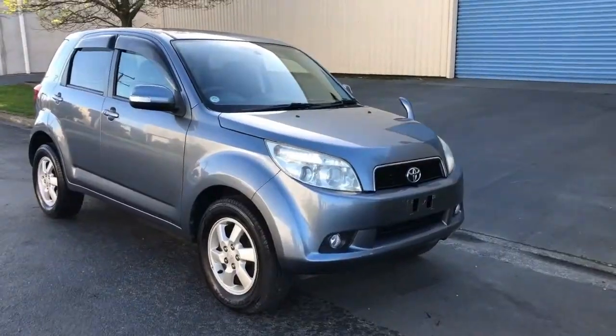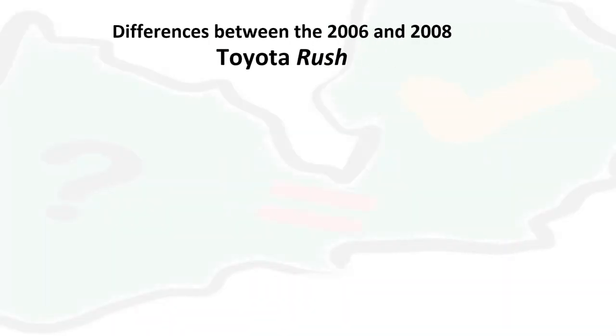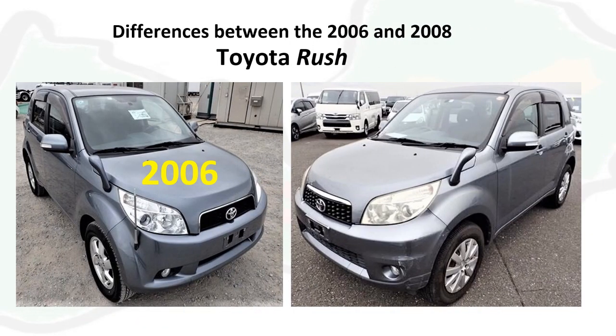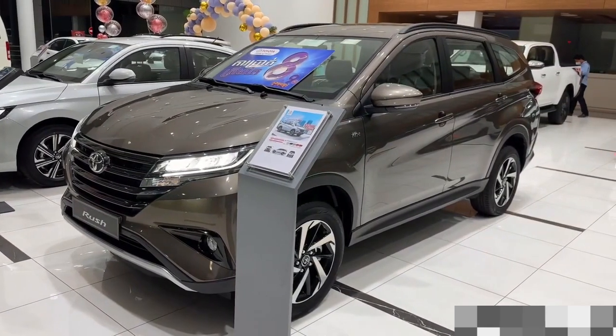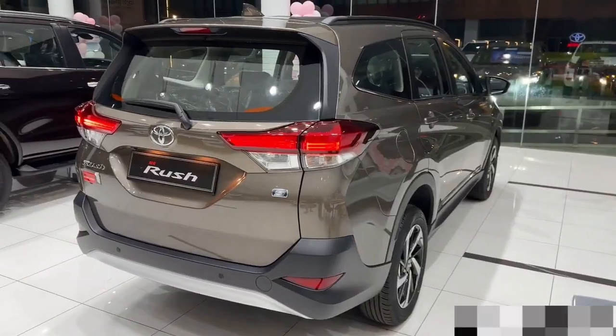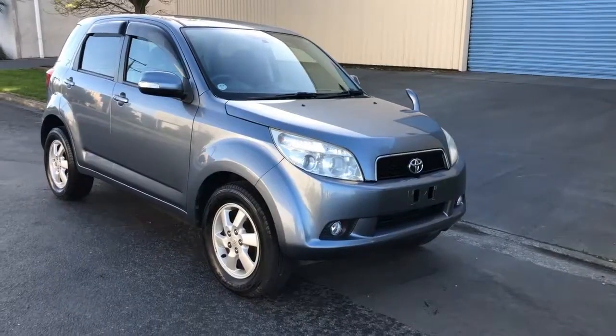These two versions look almost exactly the same, but in this video we will highlight five differences between the 2006 and 2008 version of Toyota Rush. At the end of the video we will look at how completely different these are from the new generation Toyota Rush that was first released in 2017.